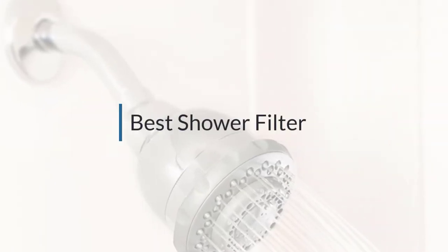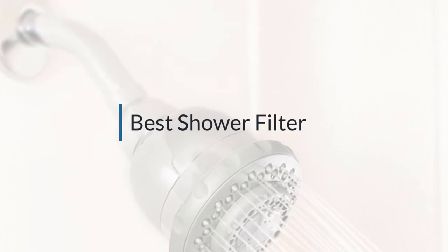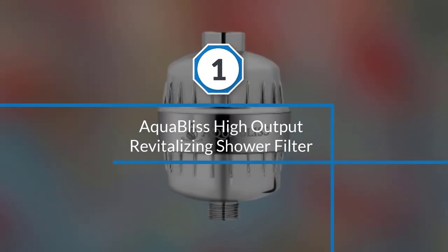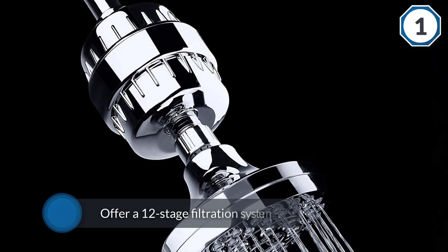If you are looking for the best shower filter, here is a collection you have got to see. Let's get started. Number one: most popular — AquaBliss High Output Revitalizing Shower Filter. It's not without cause that consumers are crazy about this particular product.